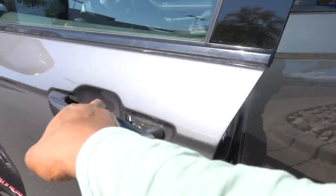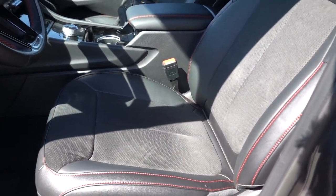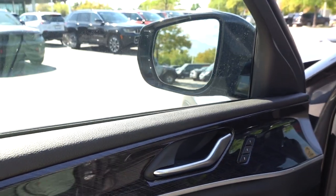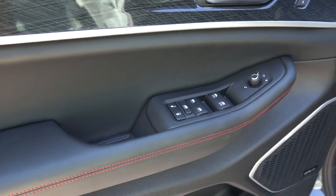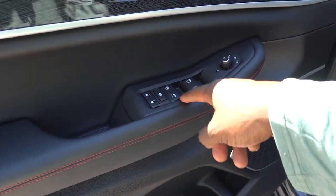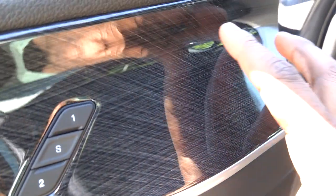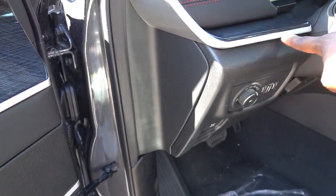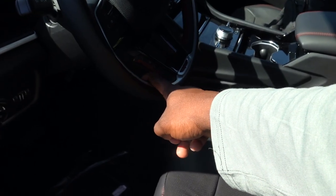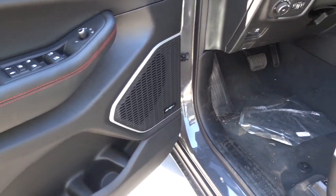Even though this Grand Cherokee is close to $60,000, the interior really makes up for it. It has a luxurious feel — you have power folding mirrors, automatic front windows, power locks, and seat memory. There's a nice aluminum-style accent running around the interior, red stitching on the seats, center console, and steering wheel, soft touch surfaces everywhere, and the Alpine sound system.